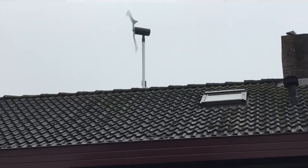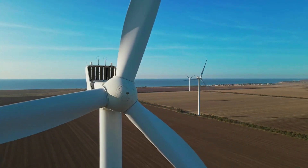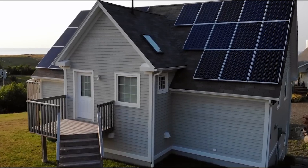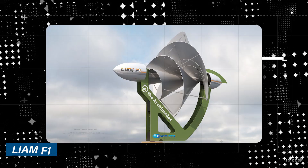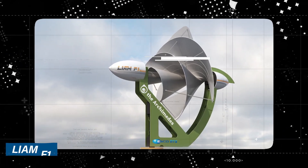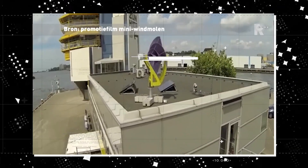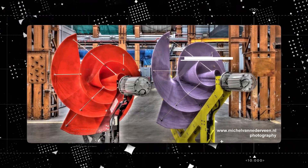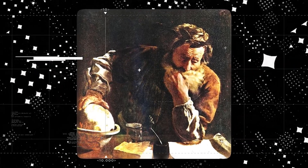Introducing the groundbreaking European wind turbine for homes set to redefine clean energy in 2023. Imagine a device that not only surpasses PV solar panels, but does so with an almost magical hush. This marvel, the Liam F1 wind turbine, is compact, installation-friendly, and set to revolutionize the way we harness wind power. This isn't your ordinary wind turbine — it's the brainchild of a Dutch company named Archimedes, paying homage to the renowned Greek mathematician and inventor.